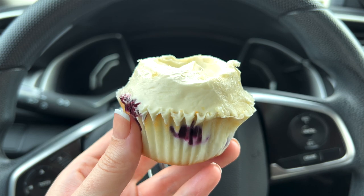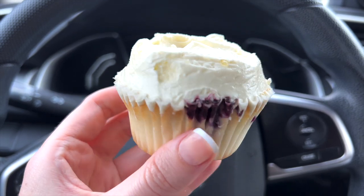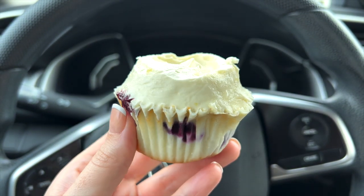Next we have this lemon blueberry cupcake with lemon meringue buttercream. This cupcake is super light, I love the lemony flavor. What I also love is there are actual whole blueberries inside the cupcake — I find that rare in a cupcake. The blueberry mixed with the lemon and topped with this lemon buttercream is so light and has a zesty flavor. I love it.